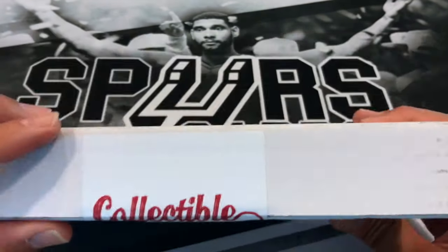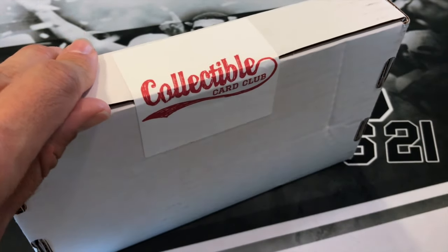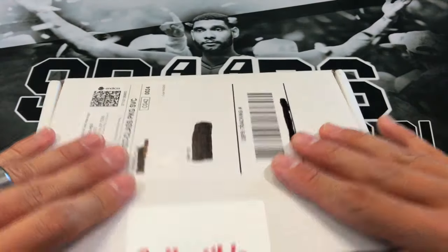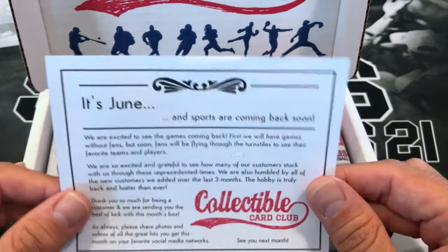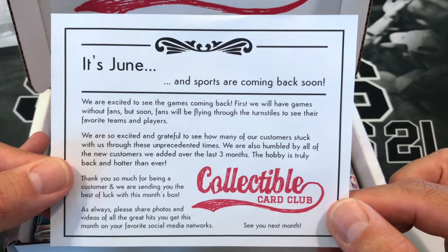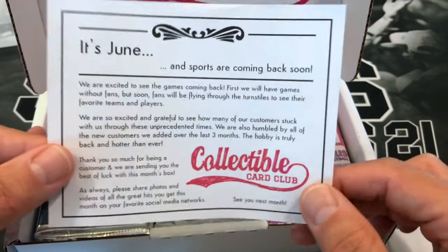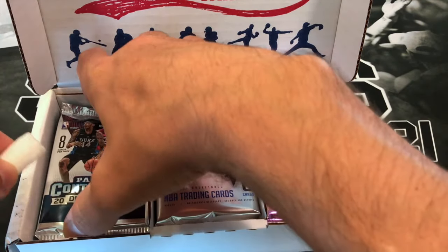So if you've opened up their product, let me know - it's nice to see other people opening it up too and seeing the nice stuff they've pulled. So let's see what we've got inside here. Typically these boxes are filled with older products, 2018 and before. The July box is now $61 and that does include shipping. So if you picked one up, let me know if you got any nice pulls.